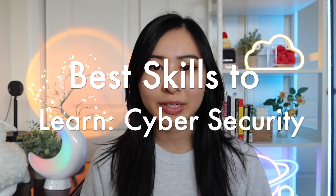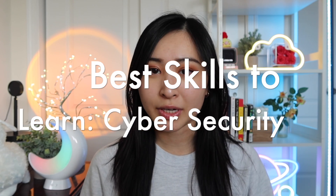Hello and welcome back to my channel. This is Sandra, and today's video is going to be on the top skills to learn for cybersecurity, for anyone who is in their cybersecurity career, whether you're just getting started as a beginner or if you already have a few years of experience.